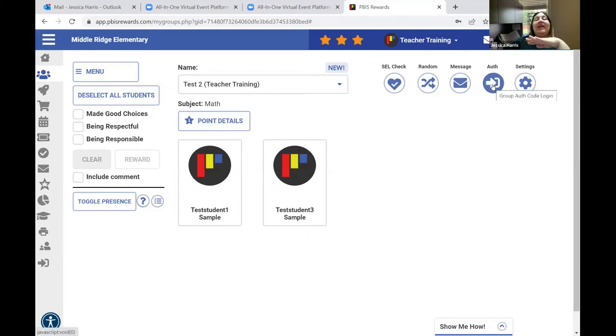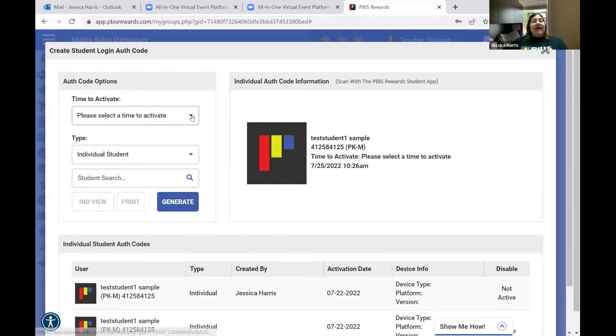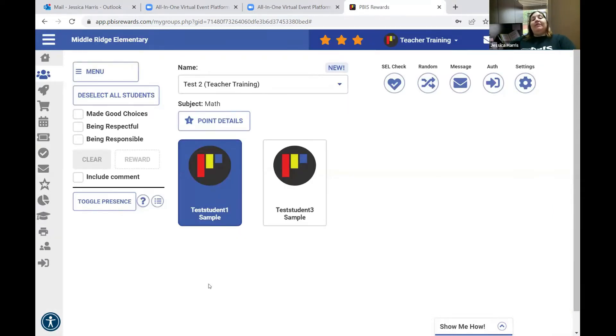You can also give students an authorization code. If kids have downloaded the student app on their personal electronic device, you can give them an authorization code so they can use their phone to access the program. Select the student, hit the authorization button, choose the timeframe — say 10 minutes — the code is only good for that timeframe. Generate the code and the student can scan it or write it down to authorize their app on their personal device.